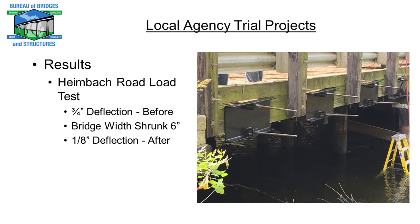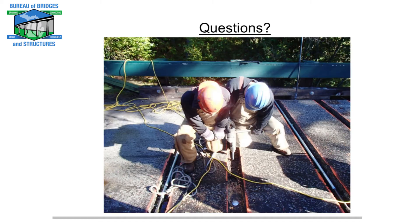Here's the final finished product for St. Joe County. They used the same channels we used. I designed the bar size for them and gave them a hand in procuring it. They had three quarters inch deflection before. Their bridge width shrunk six inches and they had eighth inch deflection after.